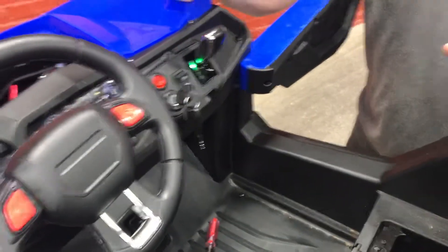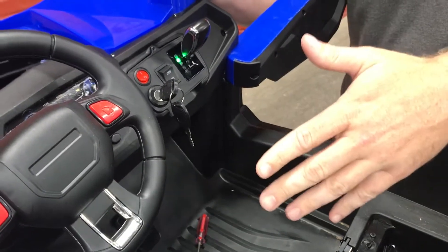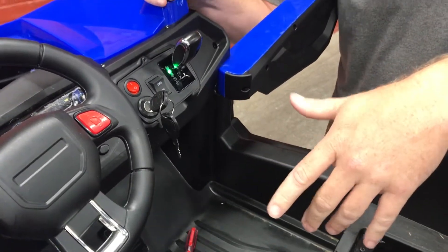In this tech training video with the Blade XR today, we're going to go over different scenarios where the vehicle may stop.